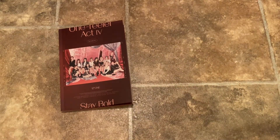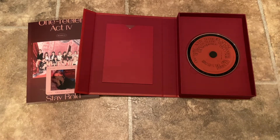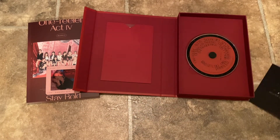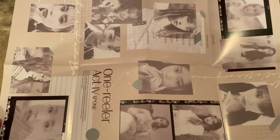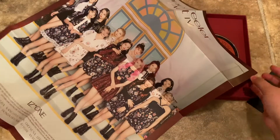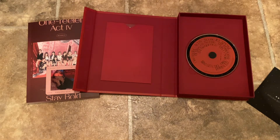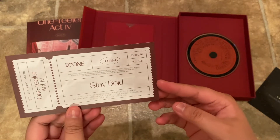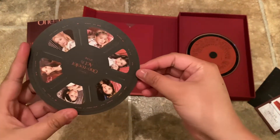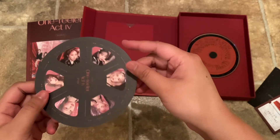The CD for this one is red. And the same Weverse thing. For this one you get a poster — I don't believe it's random but correct me if I'm wrong. The back looks like pictures of them, it's really nice. The front is just the group shot. Really pretty — I might put this up but I'm not sure. And then you get the same concert ticket movie ticket-looking thing — Stay Bold. And then the same wheel situation.